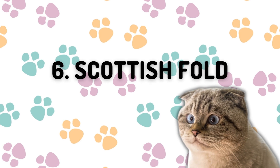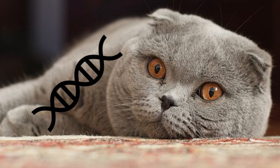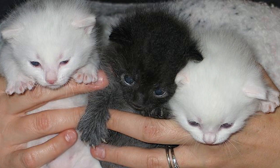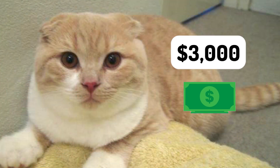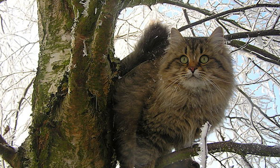Number six: the Scottish Fold. This is one of the rarest cats in the world. A gene mutation is responsible for the ears folding or bending forward and down, which gives the cat its adorable appearance. Getting one from a breeder can cost as much as $3,000.